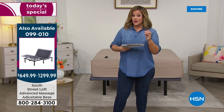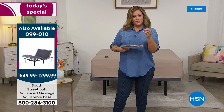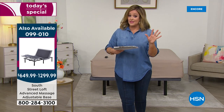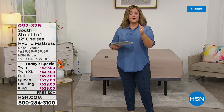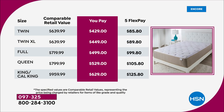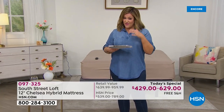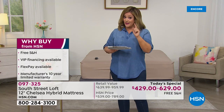Five Flex Pay means any debit or credit card gets it home with five months to pay. For the twin you're only paying $85.80 tonight; the twin XL $89.80; the full $99.80. You don't have to pay the full price up front. The queen — always the most popular — is $105, and the king and cal king are $125 and change. For the biggest bed you're only paying $125 tonight.